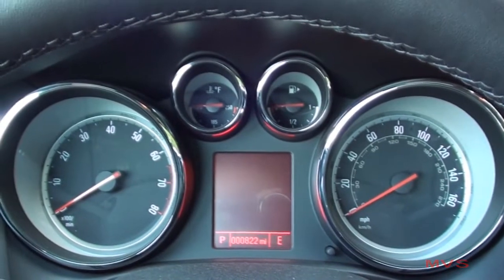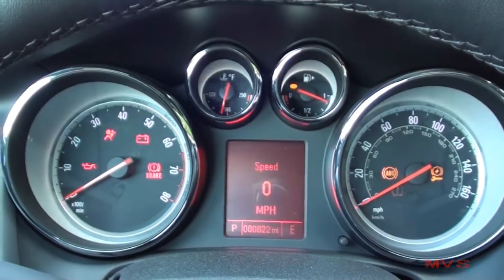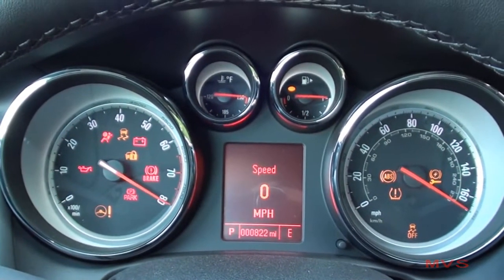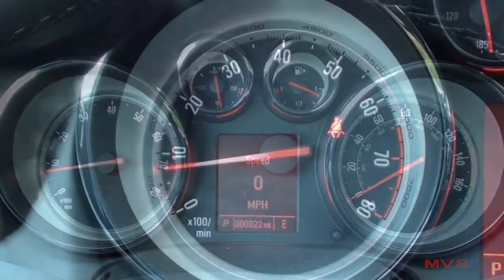The driver sits in front of a four-piece illuminescent gauge cluster that offers an 8,000 RPM tachometer, a 170 mile-per-hour speedometer, and gauges for coolant temperature and fuel level.